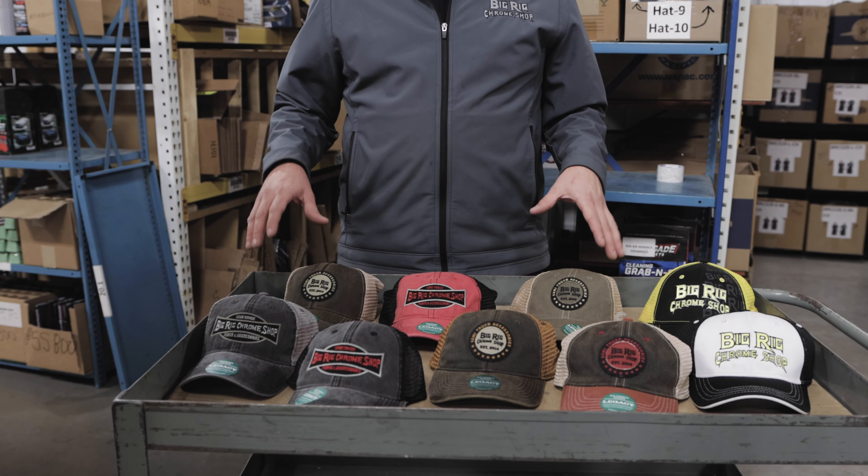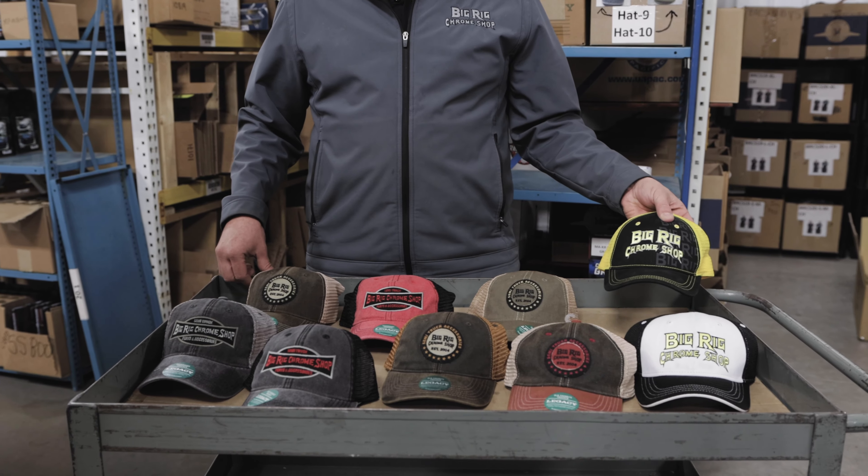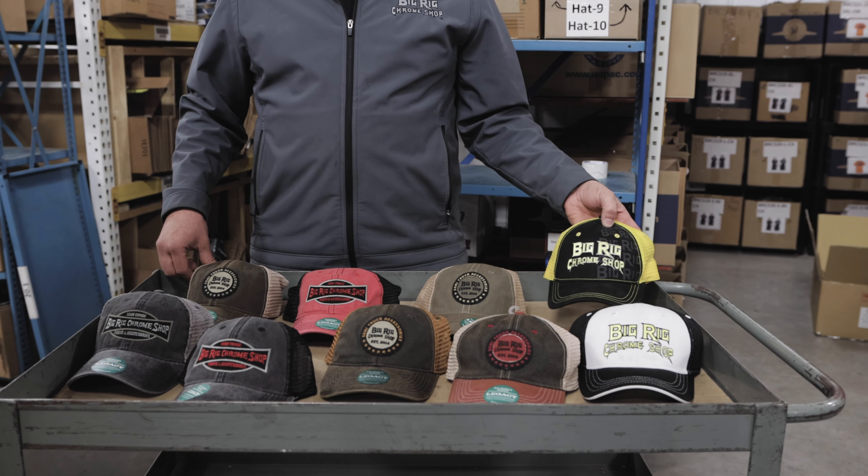These hats here are $20. If you want to go classic, you can go with the Big Rig Chrome Shop classic logo hat. These ones right here are $15.